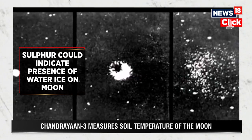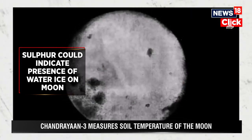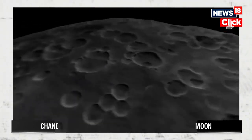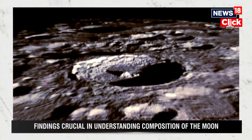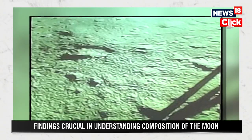The detection of sulphur is particularly noteworthy as it is a relatively rare element on the Moon. Its presence in the South Polar region could indicate the existence of water ice, a crucial factor for future lunar missions and potential human habitation.